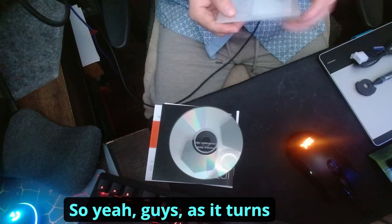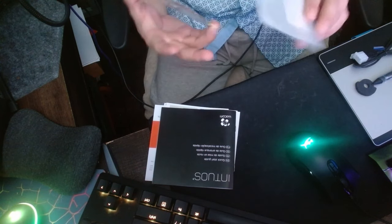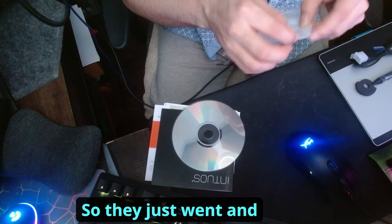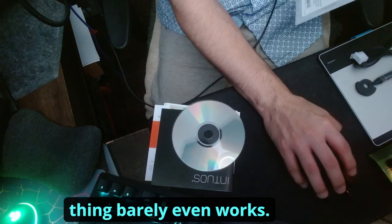Oh yeah, so as it turns out this thing doesn't work — no idea why. Actually, this was a fresh sealed copy of the disc, so they went ahead and just downloaded the driver directly instead. But who would have thought the disc barely even works.